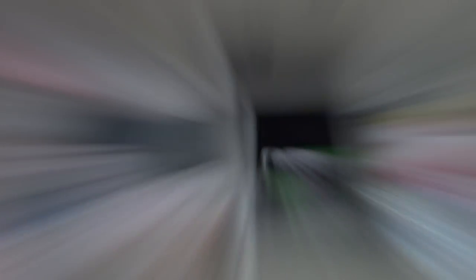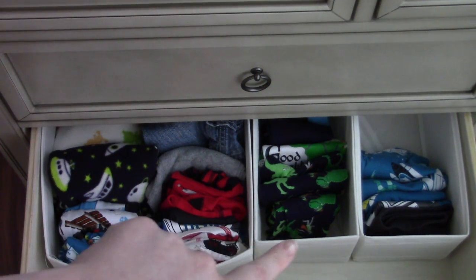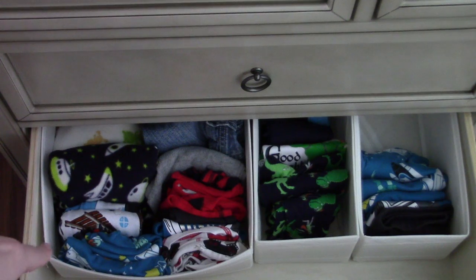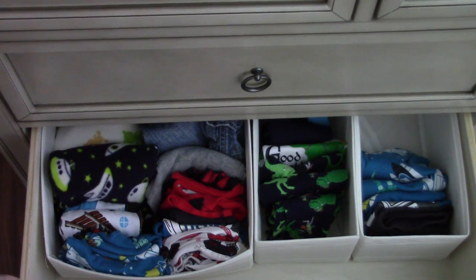This whole drawer is mostly pajamas. This section is nine-to-twelve month pajamas, and I started adding eighteen-month items over here. I haven't made labels for the eighteen-month section because we're so far away from being there. Back here I have a couple pairs of jeans squeezed in — that's the far future, so I haven't been so nutty with the labels for those.